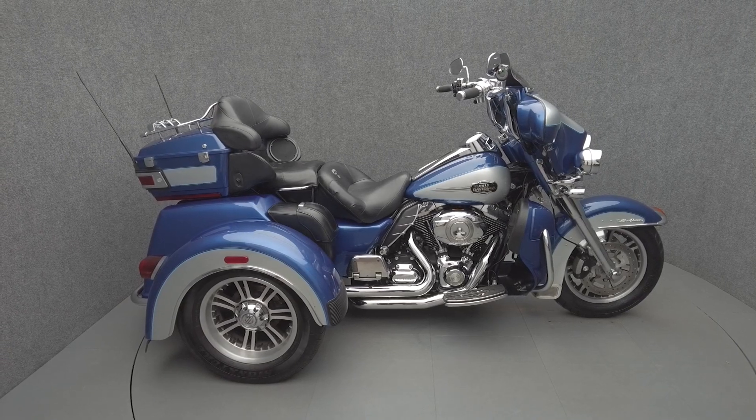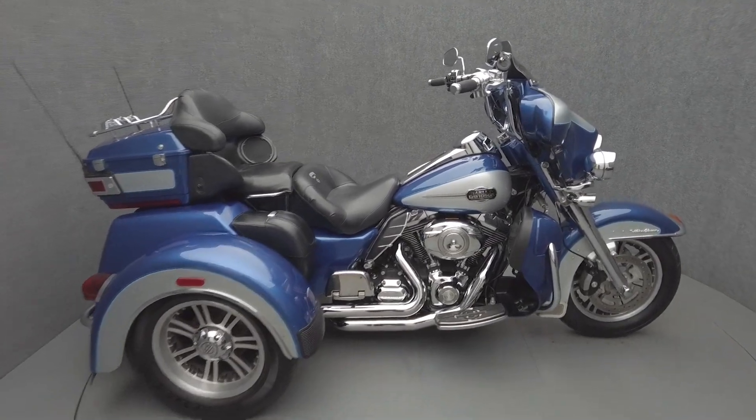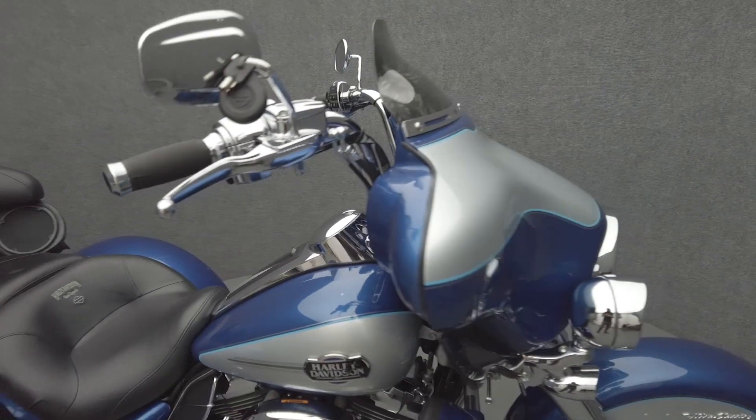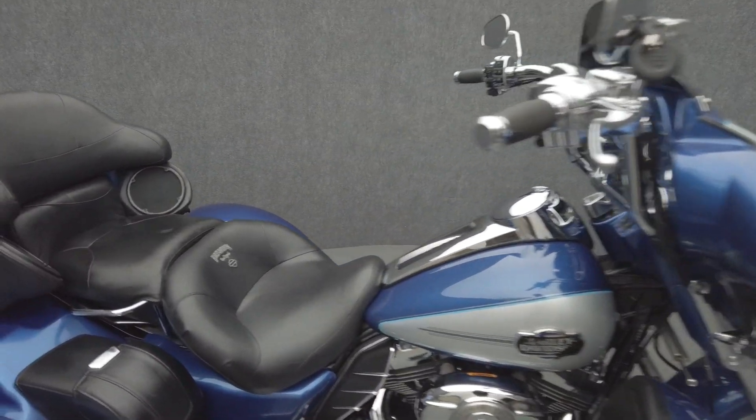Hey everyone, this is Keegan from National Power Sports. This 2010 Harley-Davidson Tri-Glide Ultra Classic has 24,549 miles, passes New Hampshire state inspection, and runs well. It comes equipped with cruise control and a multi-function four-speaker audio system.